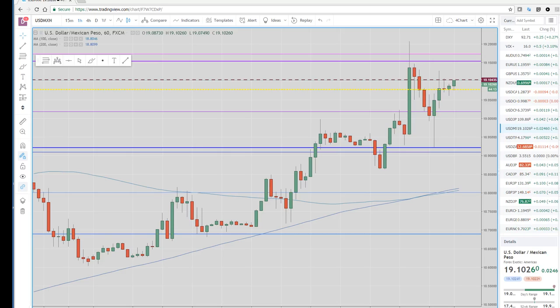Good morning, traders. Welcome to the Asian preview, the North American wrap from your friends at Privateer FX. We had some moves today in FX and stocks, bonds, everything — a little something for everyone today.